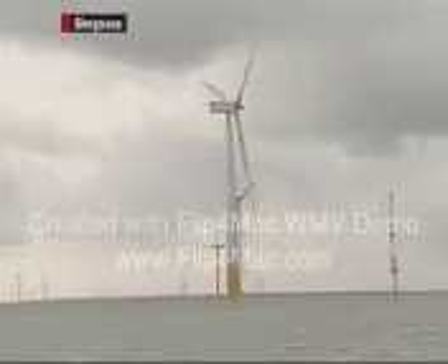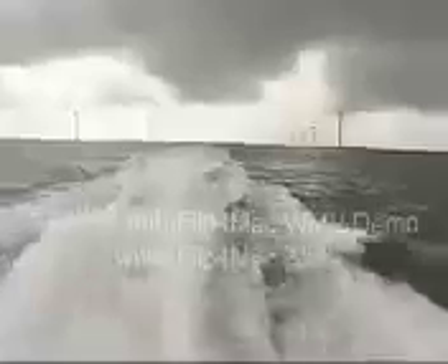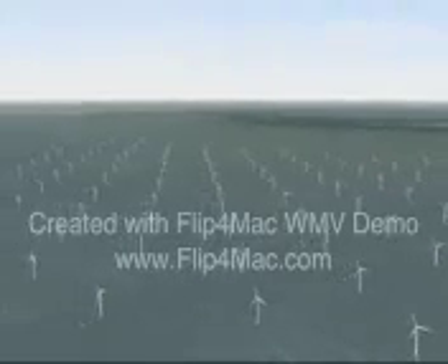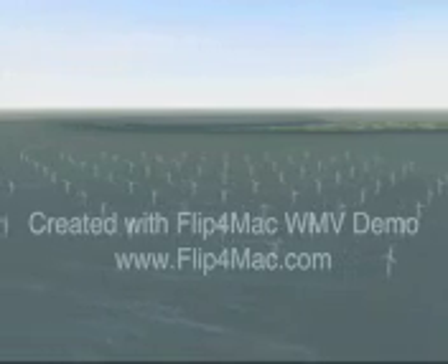It's all part of a growing move towards renewable energy sources on our coastline. Already 57 wind turbines are generating power off the Skegness coast and there are even bigger plans further north. E.ON want to create one of Europe's biggest wind farms 8 kilometres off Spurn Point, generating enough electricity for a city twice the size of Hull. And while this tidal experiment is on a much smaller scale, those behind it say it's the potential that's important.